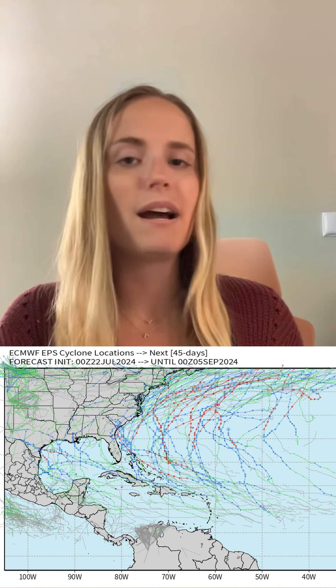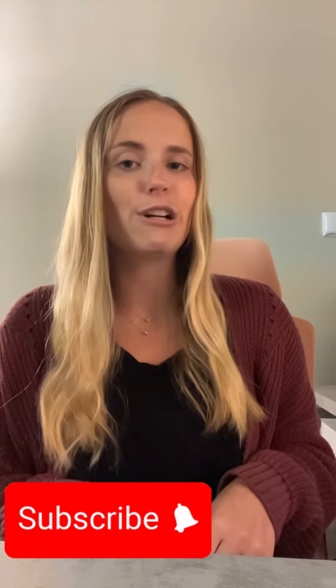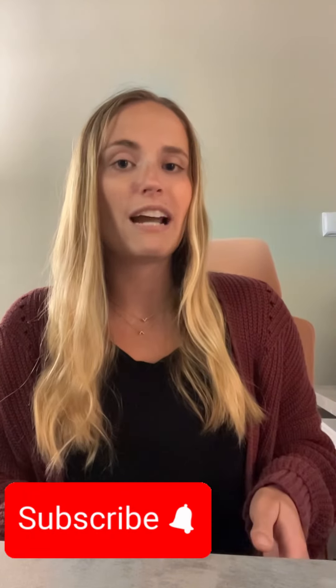Things have been quiet out in the Atlantic Ocean as activity has been on hold, but come August and September things look to ramp back up and we're keeping an eye on the tropics. We have updates every Tuesday for Tropical Tuesday here on our YouTube channel, so be sure to look out for those updates.